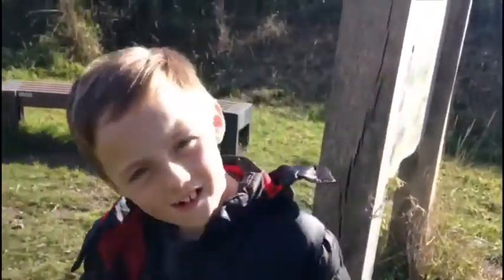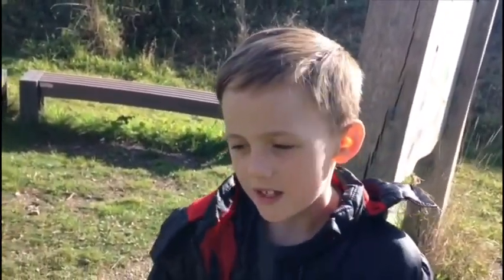Hi guys, welcome back to ADL Vlogs. Today we're going on the Narnia Trail and we're also going to make a bivouac.